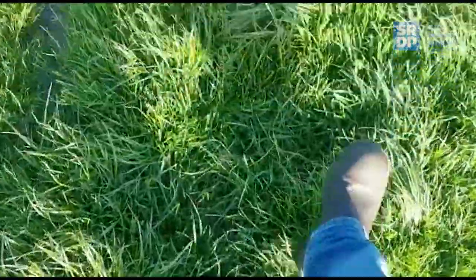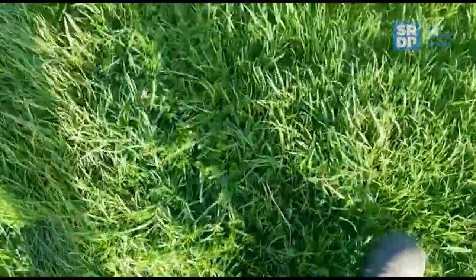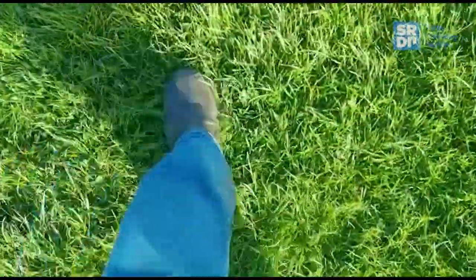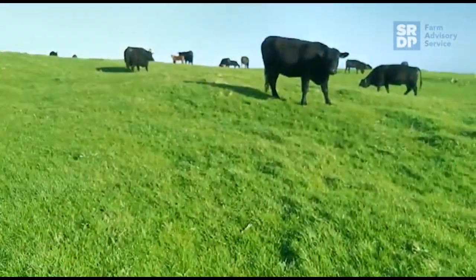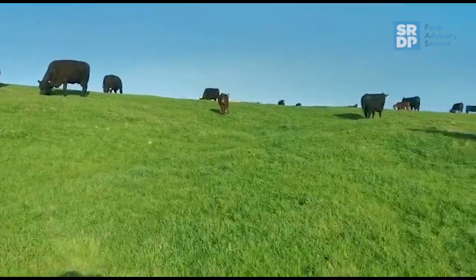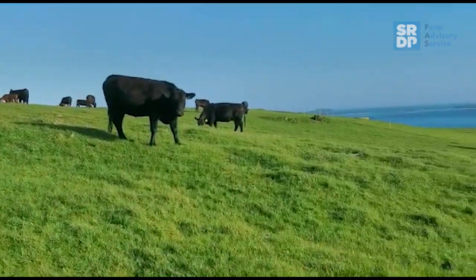We're measuring about 2.5 tonne of dry matter per hectare. It's a little bit mixed, just being permanent pasture. These 40 cows will be in this 2 hectare paddock probably for a good 4 days, I would think.